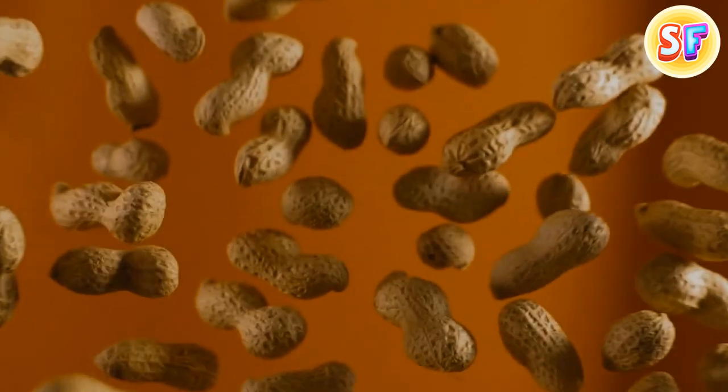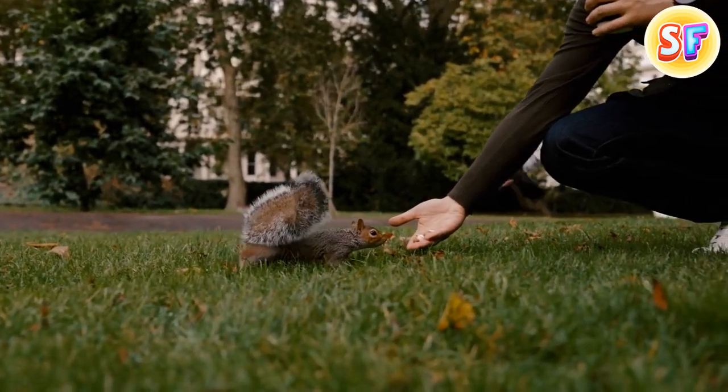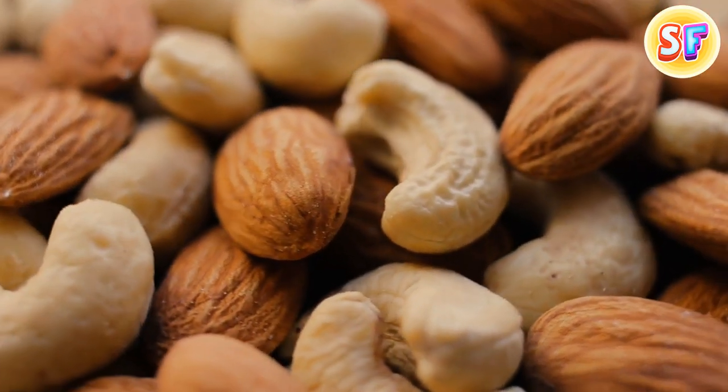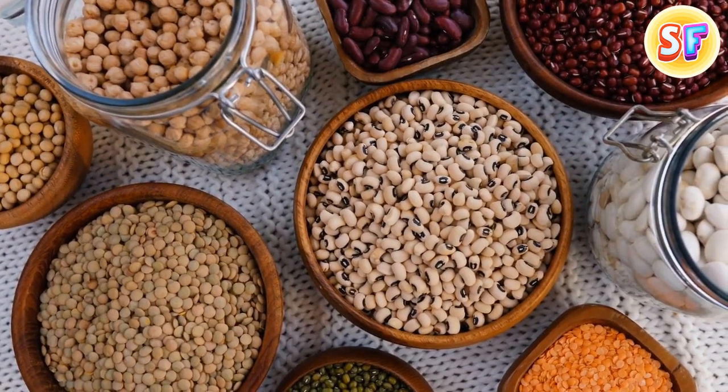Peanuts are closer relatives to peas than to nuts. They're legumes — the type of plants that includes peas, chickpeas, and beans. Cashew nuts aren't nuts either; they're seeds collected from pretty large fruits. The same can be said about walnuts, almonds, pecans, and pistachios.